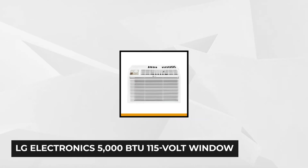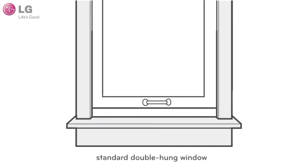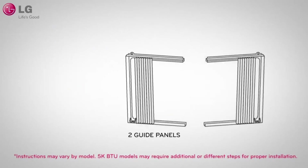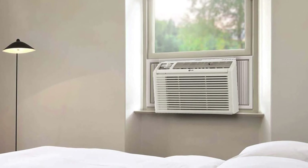At number four is the LG Electronics 5000 BTU 115-volt window air conditioner in white. This product is great when you need extra cooling, designed to cool a space of up to 150 square feet, making it a great choice for small rooms. It comes with adjustable settings so you can set the temperature according to your preference, with two cooling and fan speeds. With its two-way air direction, it moves air from left to right, directing airflow where you want it.